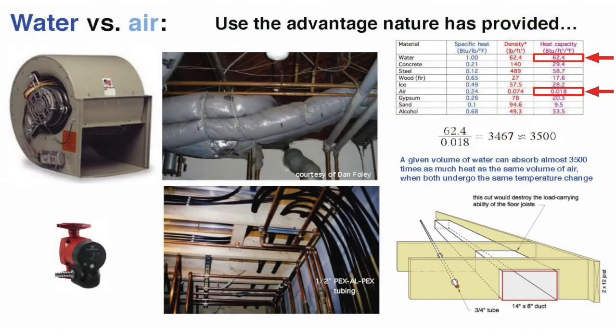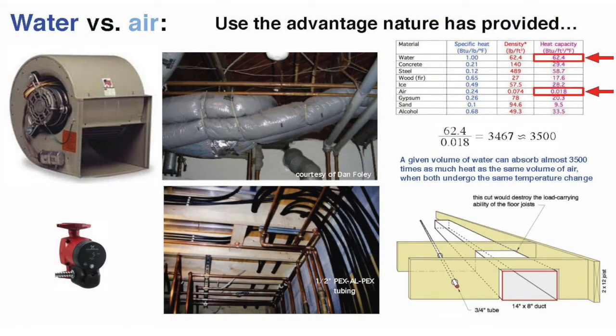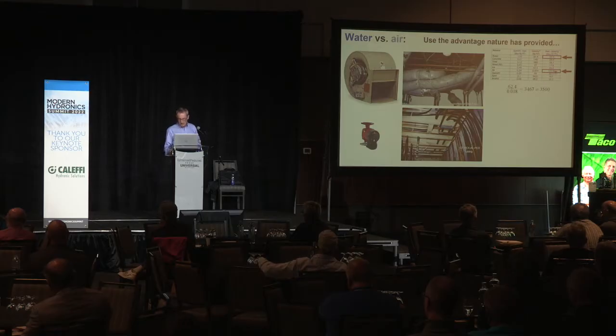Let's go to the science. BTUs per cubic foot per degree Fahrenheit — it's called heat capacity. A cubic foot of water takes 62.4 BTUs to raise it one degree Fahrenheit. A cubic foot of air only takes 0.018 BTUs to raise it one degree Fahrenheit. Taking the ratio of those two heat capacities: water at 62.4, air at 0.018 — water is almost 3,500 times better at absorbing heat compared to air. Fundamentally, that is why hydronic heating and cooling exists. That's why we can go to much smaller conduits.